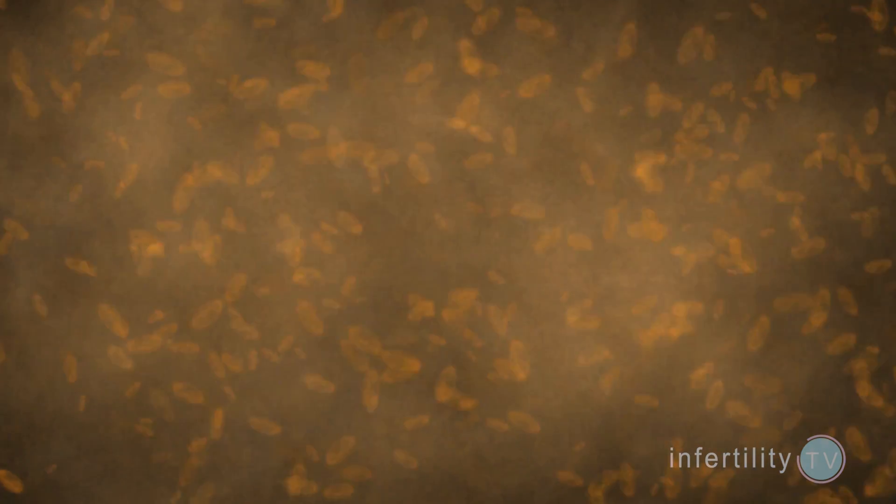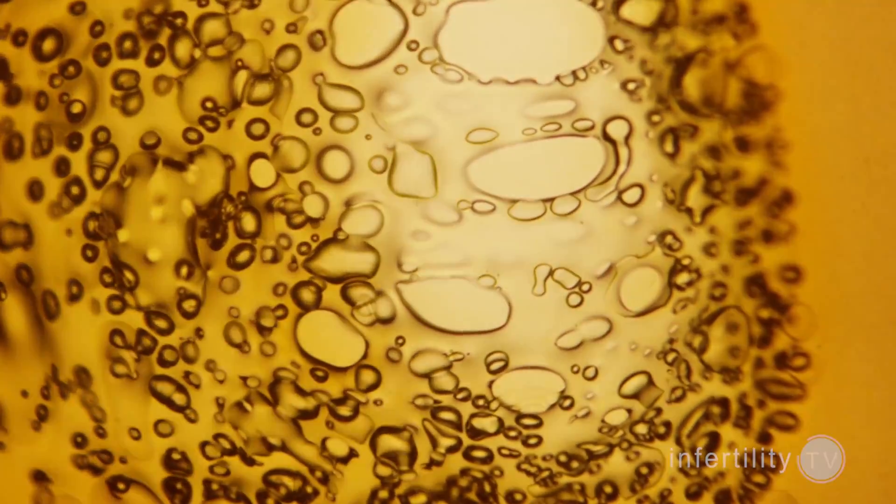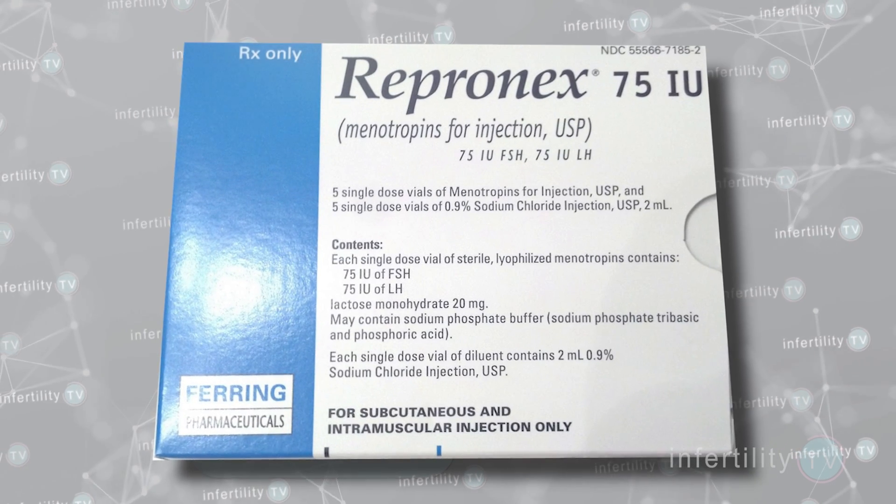Intramuscular fertility drugs are the older type of fertility drugs. These medications contain hormones that are isolated from the urine of older women. Because they come from urine and are not purified very much, there are contaminants mixed in with the actual medication. Examples of these medications include Menopur and Repronex.